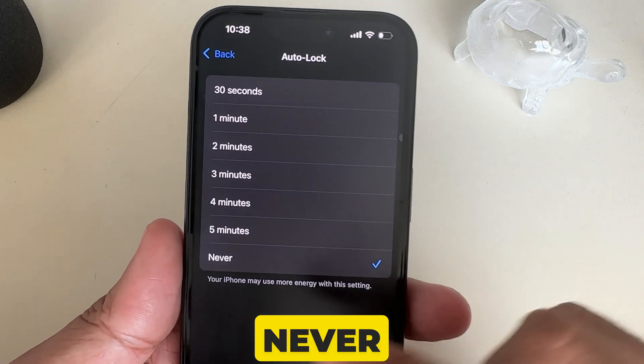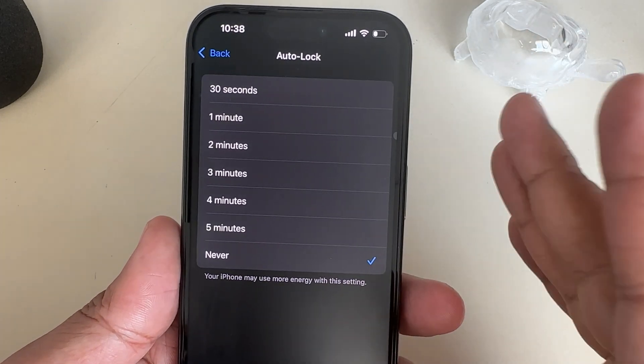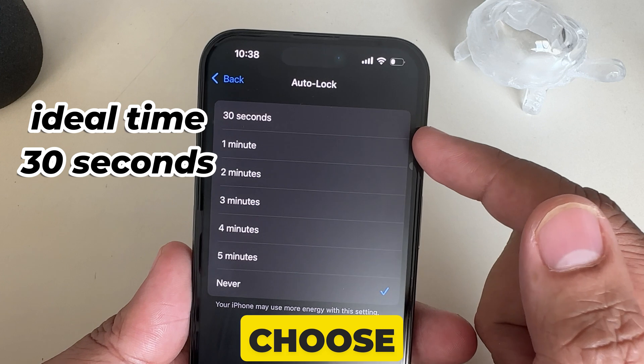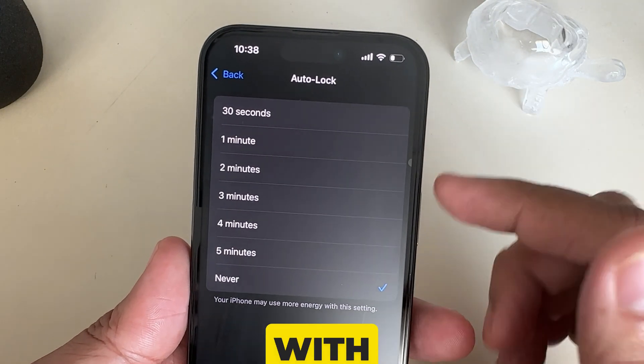At the bottom of the list, the Never setting is there. If you have a tick mark next to Never, your phone display won't auto lock. I suggest an ideal lock time of 30 seconds, because if you choose a longer time, the phone will consume more battery with these settings.